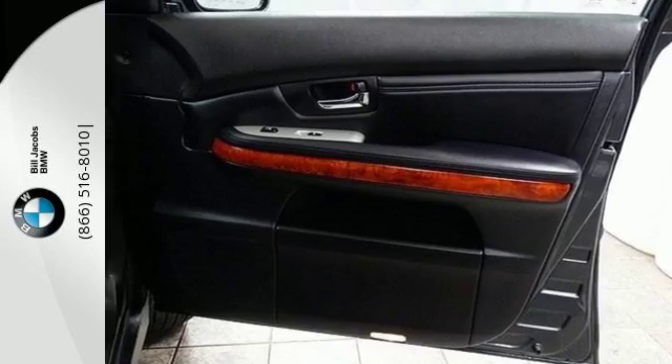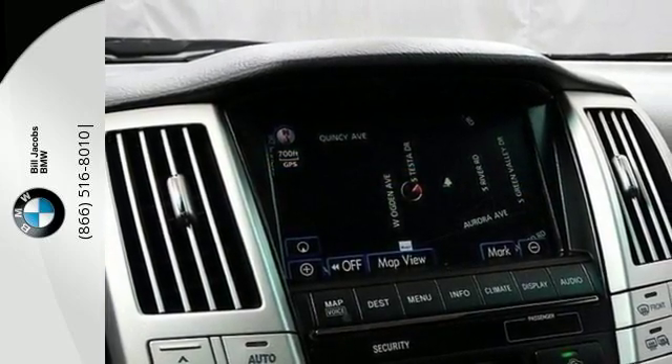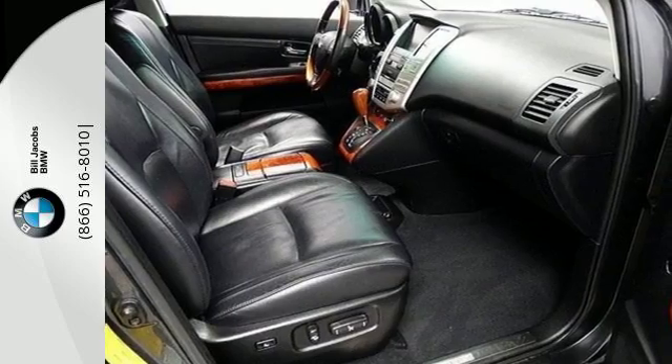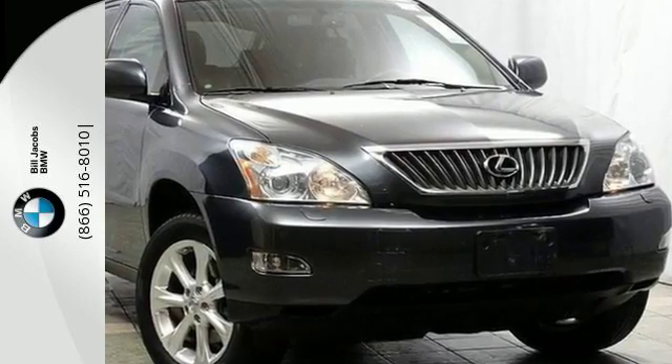You want complete peace of mind when it comes to your family's transportation. And the RX 350 delivers with a wide array of standard safety features and the always rock solid Lexus reliability.